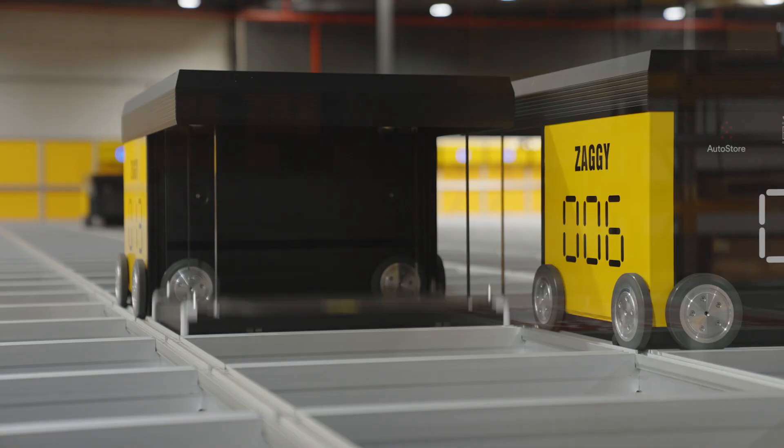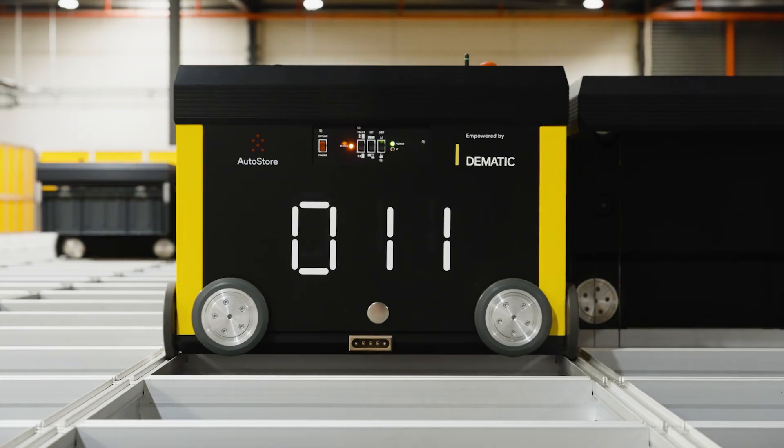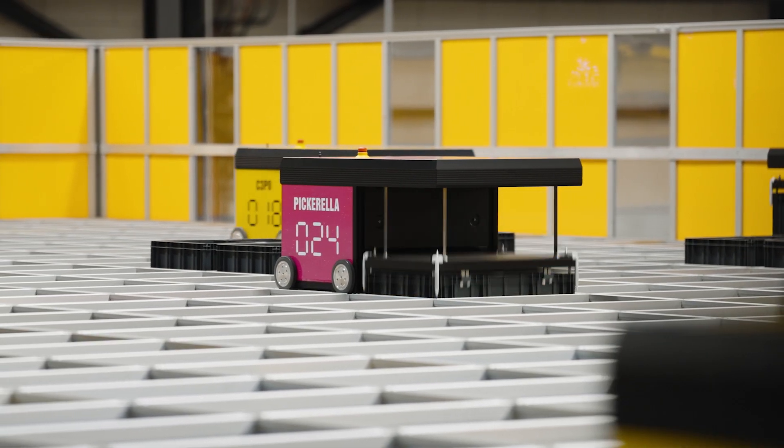We're already exceeding the targets that were set by Domatic in terms of what the system was capable of doing. We're able to pick over 500 lines an hour now with the AutoStore system, whereas previously with the same amount of people we were only able to pick 300.